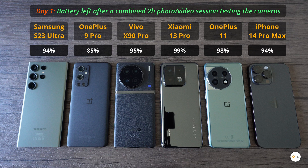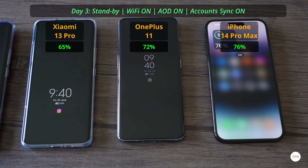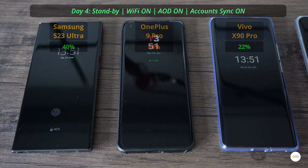I'm also inclined to believe it's because of poor software optimization. After another two days with Wi-Fi and Always-On active, and with the same accounts synced to all phones, the S23 Ultra had 67% battery left, the OnePlus 9 Pro had 42%, the Vivo X90 Pro had 72%, and the iPhone 14 Pro Max had 76%.